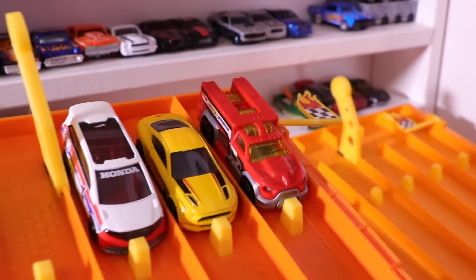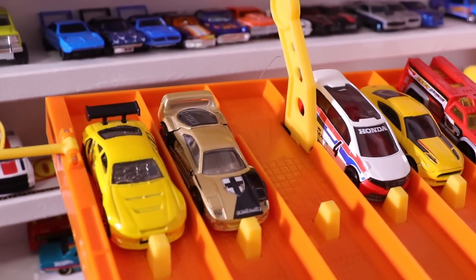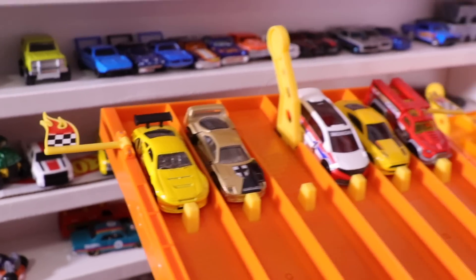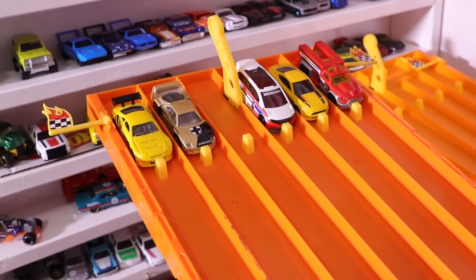We've got Rescue Duty, we've got the Mustang GT, the Honda Odyssey, the Ferrari F40, and the Toyota Supra. Here we go — race number one. On your mark, get set, go!